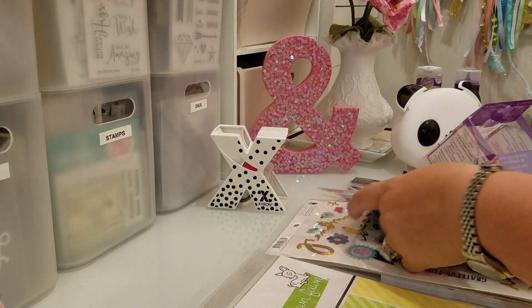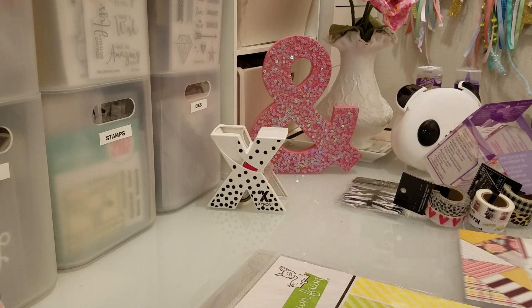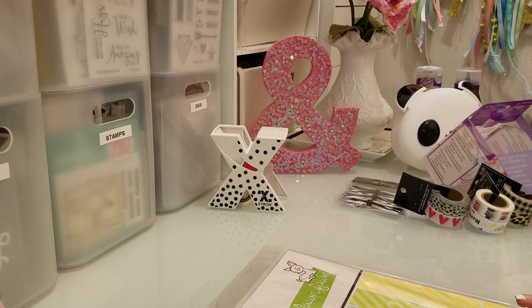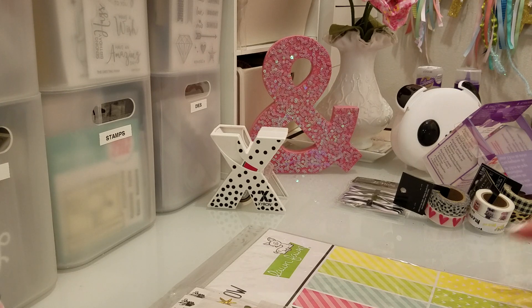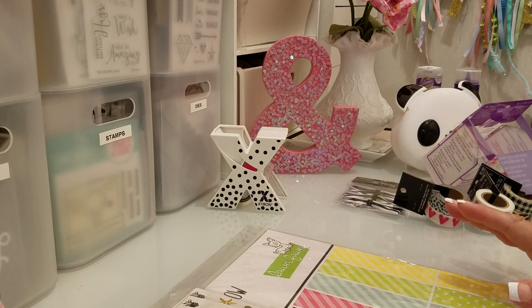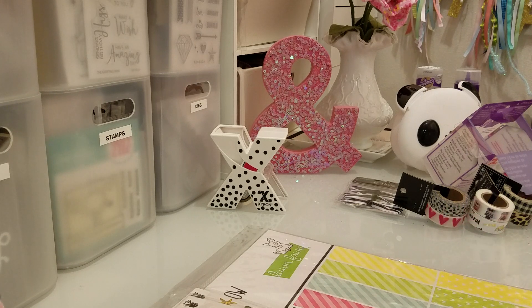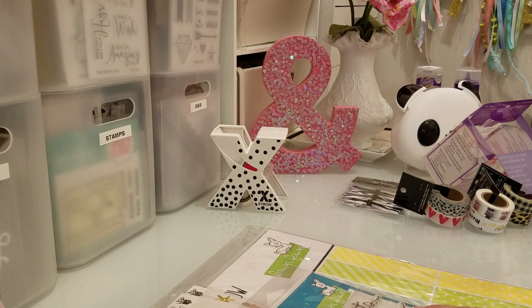That is my haul, you guys. I don't have any projects to share this week, but I'm really motivated to clean up my space. My husband and I are starting the Dave Ramsey financial program tonight — our first class — and it goes for nine weeks. So I'm going to try not to watch any haul videos or buy anything, and just concentrate on cleaning up and getting rid of a lot of stuff. I'm feeling a little overwhelmed — there's just too much stuff.